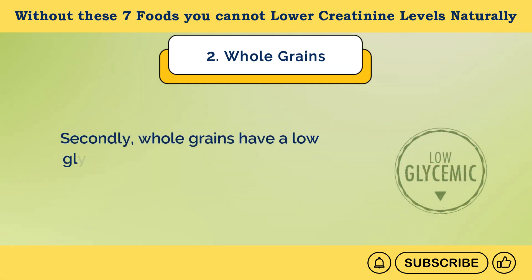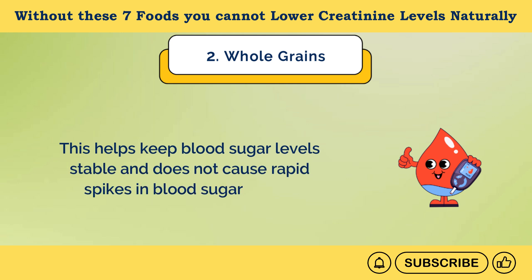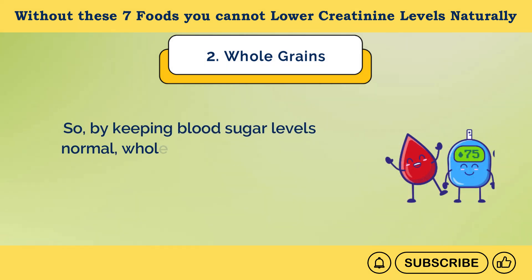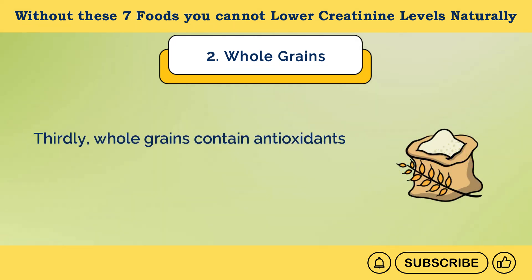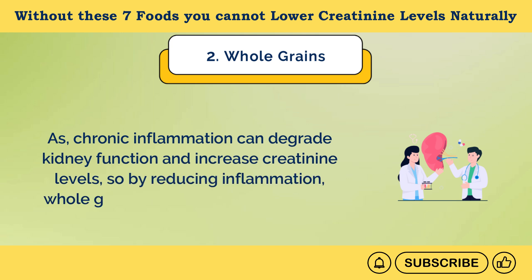Secondly, whole grains have a low glycemic index, which means they release sugar into the bloodstream slowly. This helps keep blood sugar levels stable and does not cause rapid spikes. Stable blood sugar is important because high blood sugar can cause kidney damage over time. By keeping blood sugar levels normal, whole grains help prevent kidney damage and support kidney function, which lowers creatinine levels. Thirdly, whole grains contain antioxidants and anti-inflammatory compounds that help reduce inflammation throughout the body, including in the kidneys. As chronic inflammation can degrade kidney function and increase creatinine levels, whole grains help protect your kidneys.